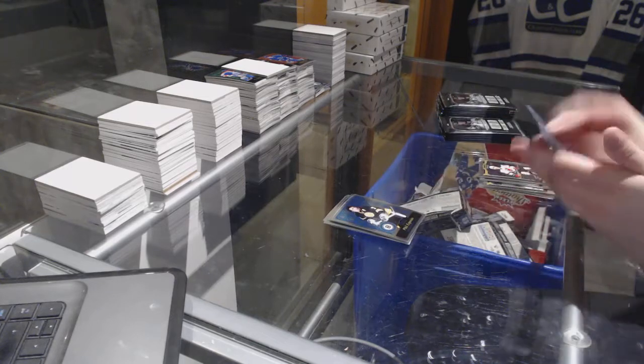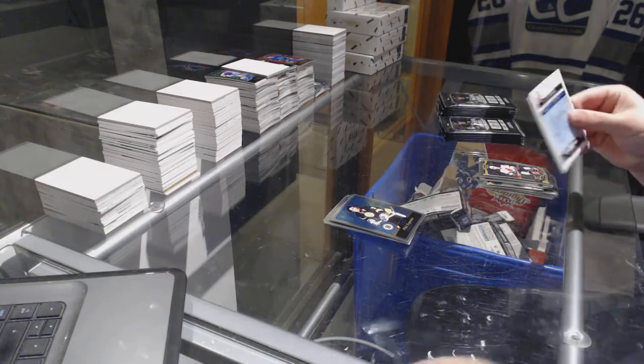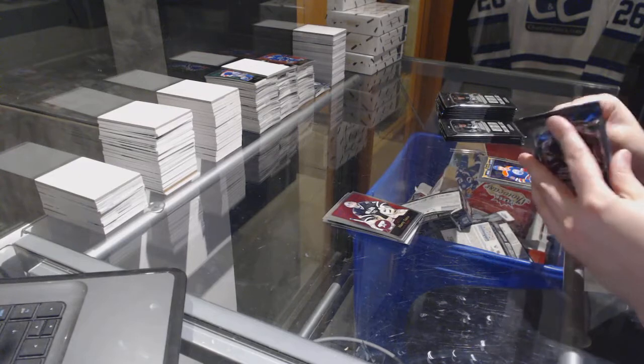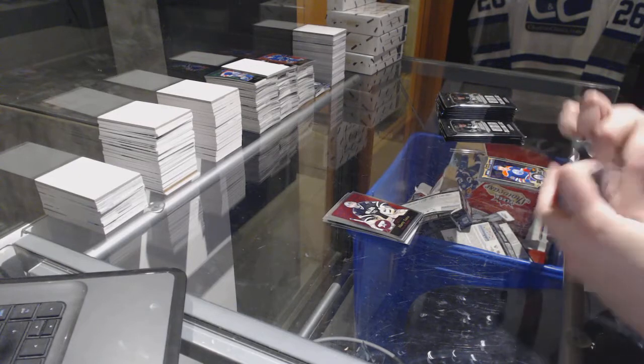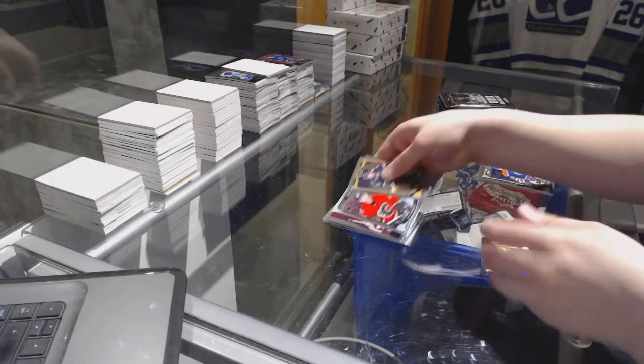Phil Esposito Retro. Marty Turco Retro and a Rookie of Artemi Panarin. Sam Bennett Rookie.